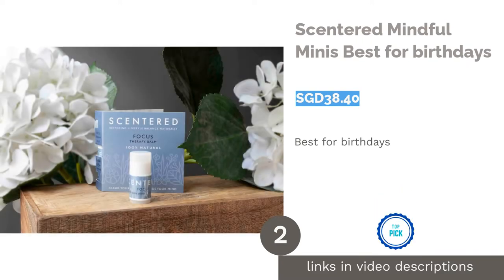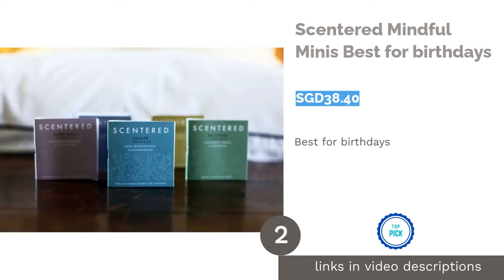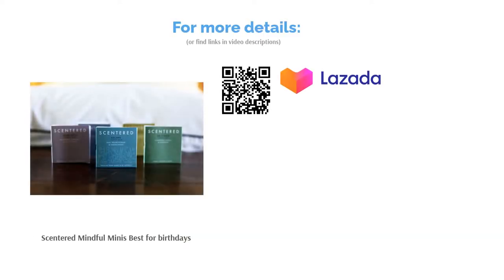The second product is Centered Mindful Minis — best for birthdays. With five mini aromatherapy essential oil balms in one travel-friendly tin, your teacher is set for a relaxing and rejuvenating birthday. This gift is a much-needed reminder for your teacher to take a deep breath and reset themselves whenever they feel close to burning out.